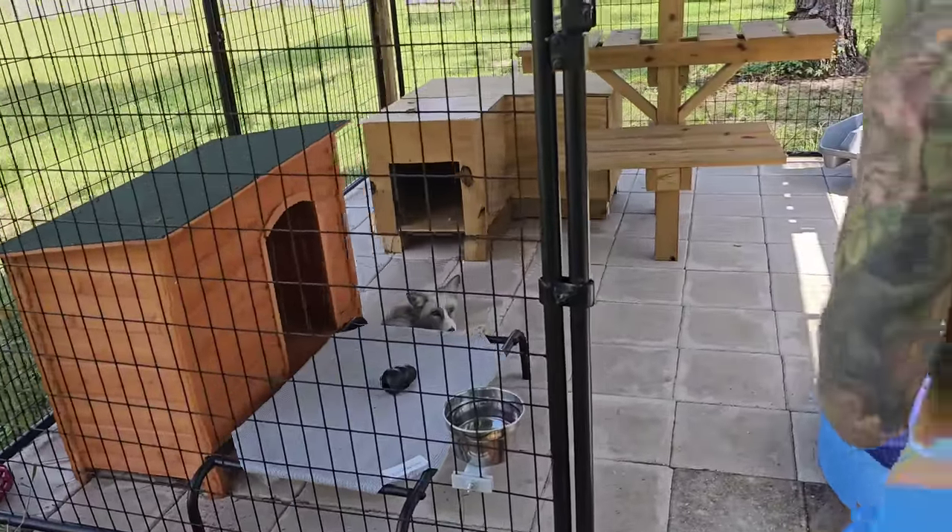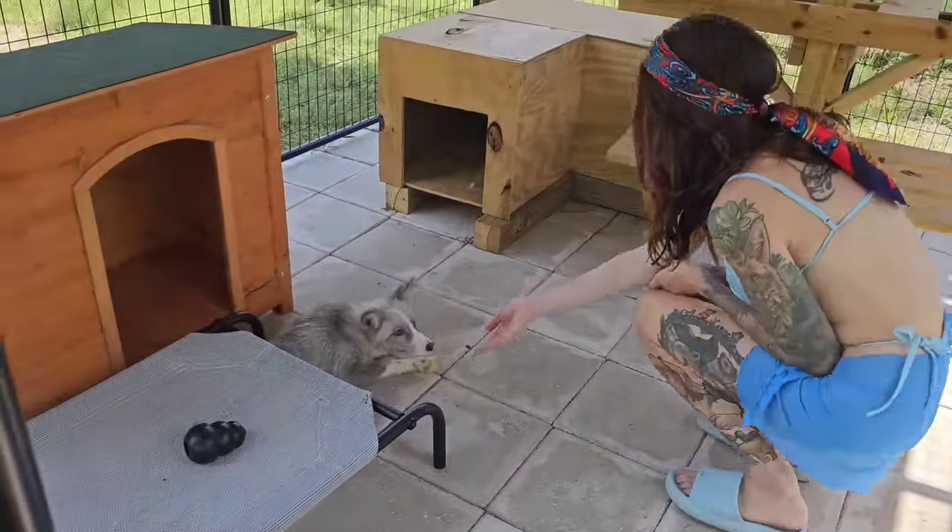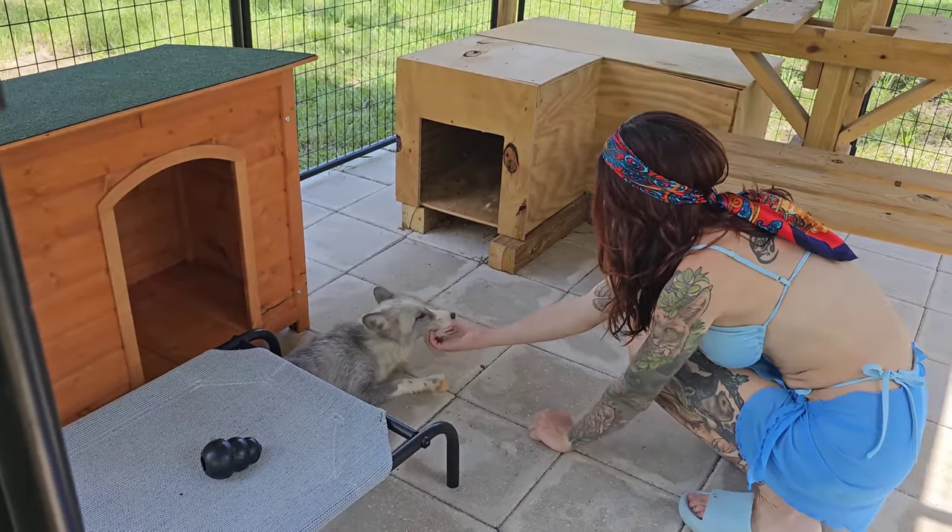Are you my friend? Are we friends? Hi — it's a good boy!